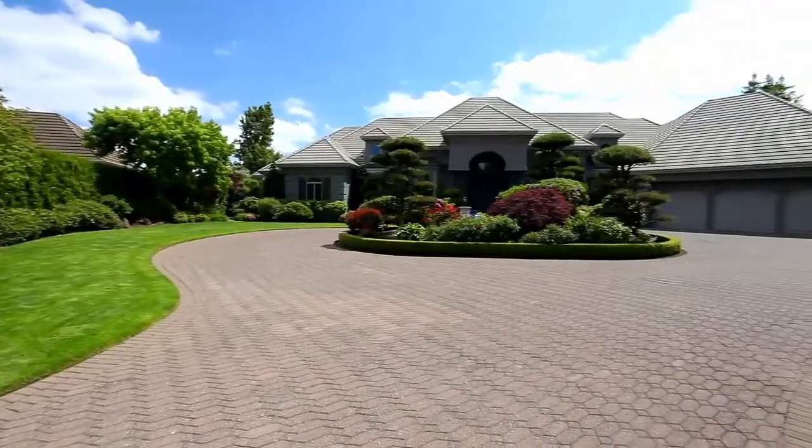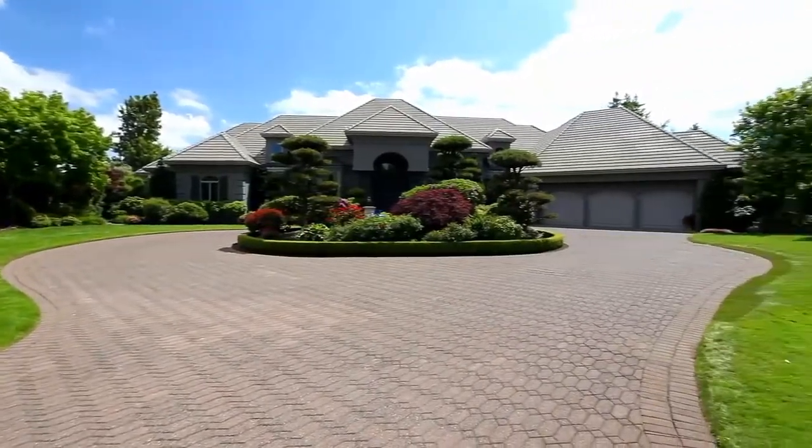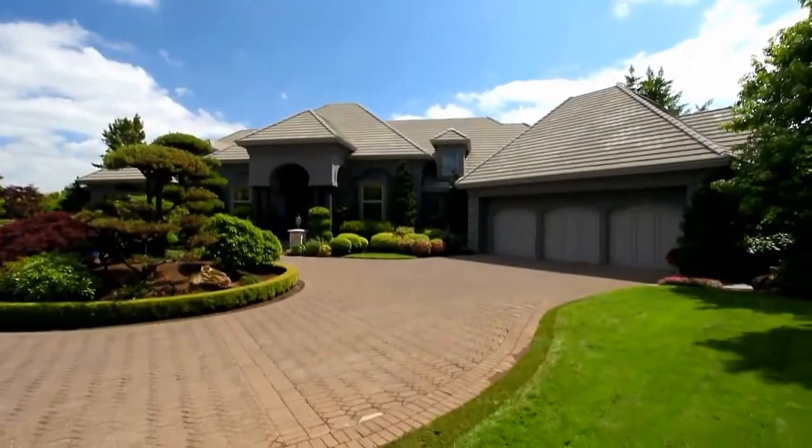A new level of luxury — it's all here on Cascade Terrace, and it's waiting for you to call home.